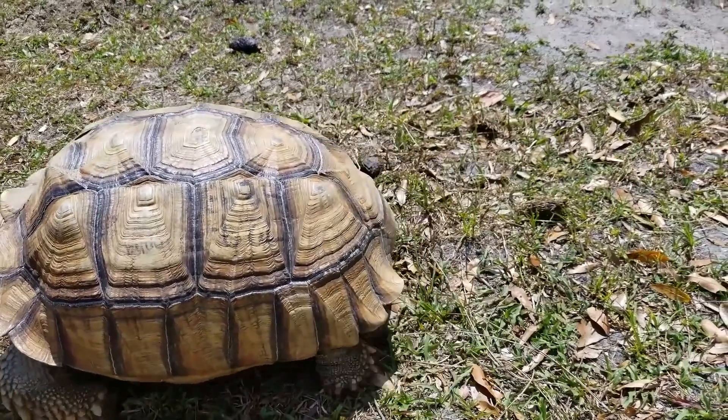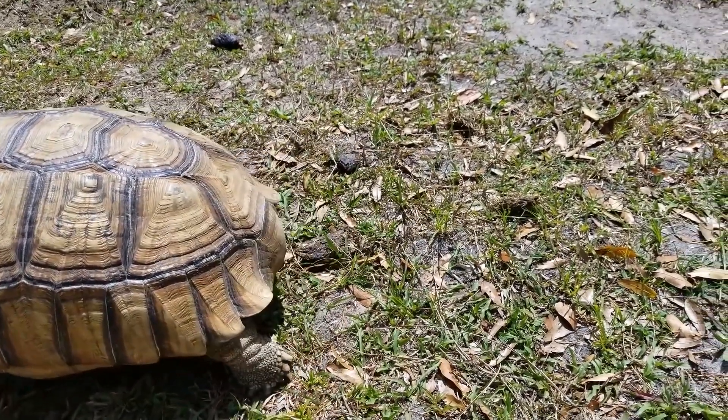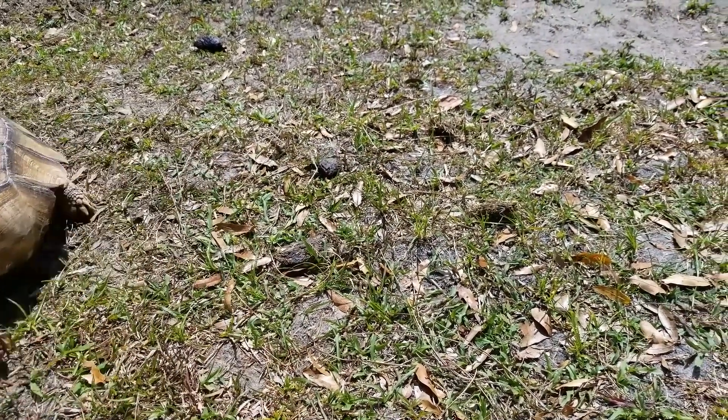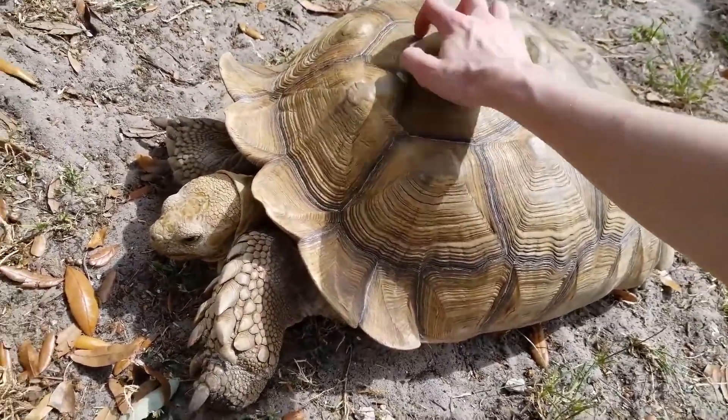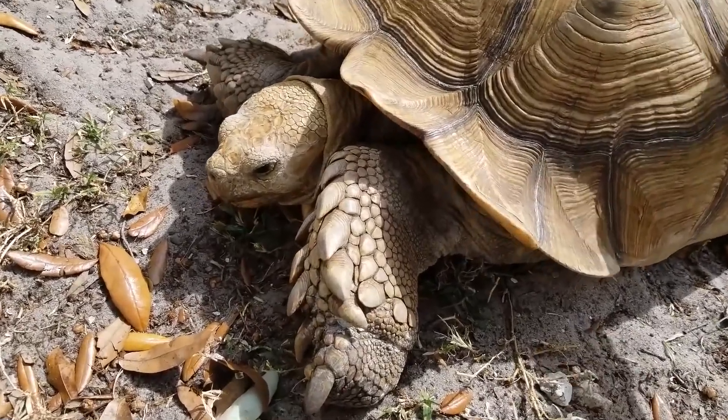Diet. In the wild, African Spurred Tortoises are herbivores and mainly eat grasses, flowers, and succulent plants. In captivity, their diet should consist of high-fiber greens such as dandelion greens, kale, collard greens, and turnip greens.